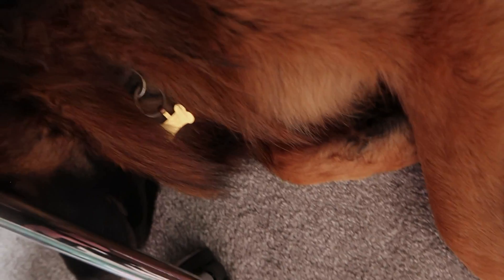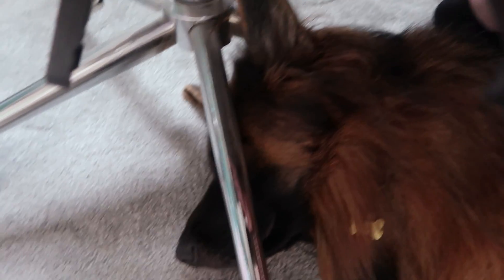But first I gotta go do some work. I would really like to know how this is comfortable — she's literally under my seat. This is how she sleeps all day.